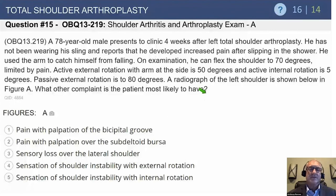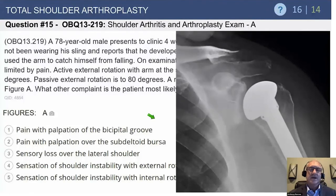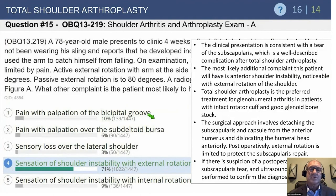The options include pain over the biceps groove, pain over the subdeltoid bursa — which is a pretty nonspecific area — pain over the lateral shoulder, shoulder instability with external rotation, and shoulder instability with internal rotation. The diagnosis is subscapularis failure after surgery, so the patient is going to have a sensation of instability with external rotation.